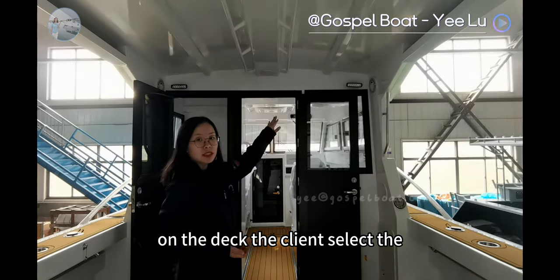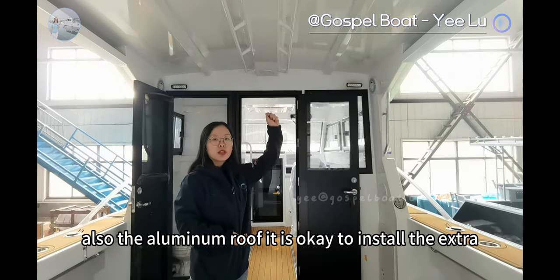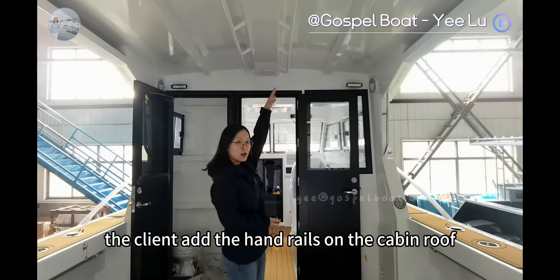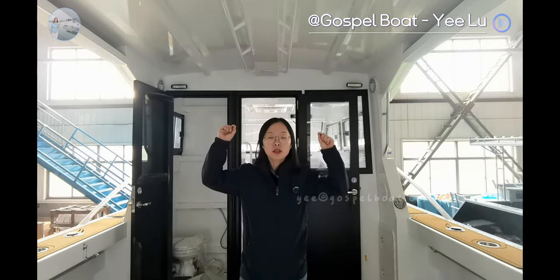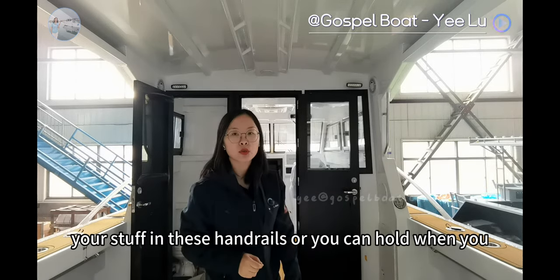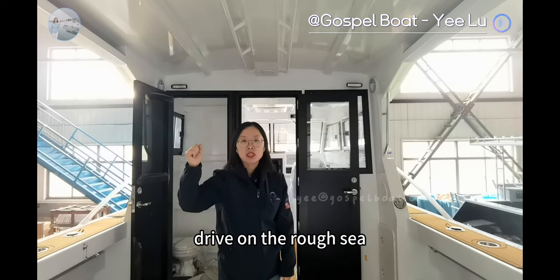On the deck, the client selected the deck light and also the aluminum roof — it is okay to install extra lights as well. The client added handrails on the cabin roof and inside the cabin, so you can put your rod or your stuff in these handrails, or you can hold on when you are driving on the rough sea.